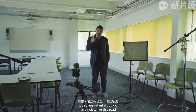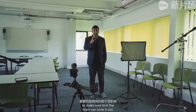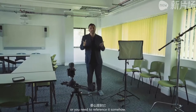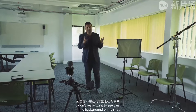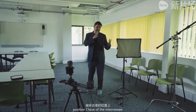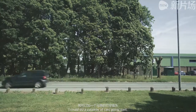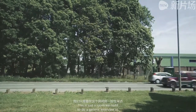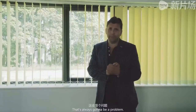It's so important if you do have noise like this road to make sure that the viewer's brain can tune it out. You either need to see it or you need to reference it somehow. I don't really want to see cars in the background of my shot. I could do a cutaway of cars going past, but how would that fit into the video we're making if it's nothing to do with this location? This is just the room we need to do a generic interview in — that's always going to be a problem.